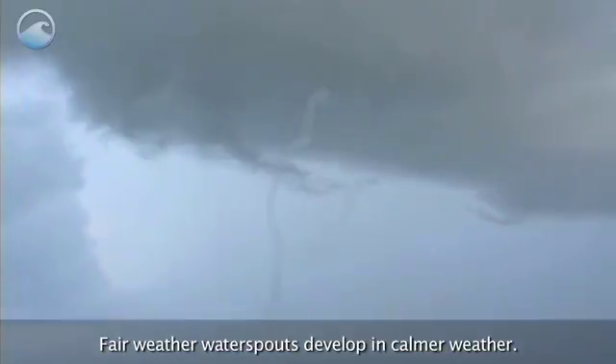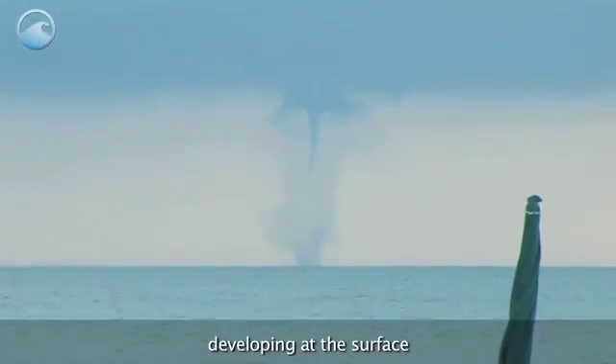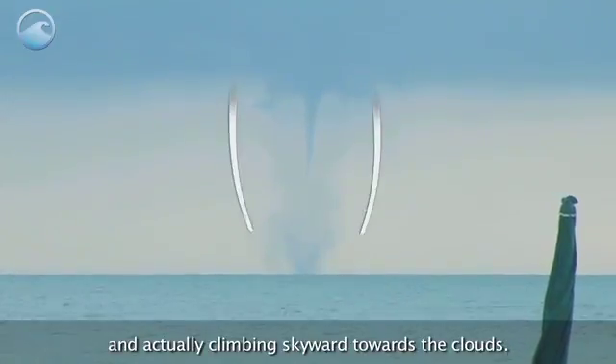Fair weather waterspouts develop in calmer weather. They form only over open water, developing at the surface and actually climbing skyward towards the clouds.